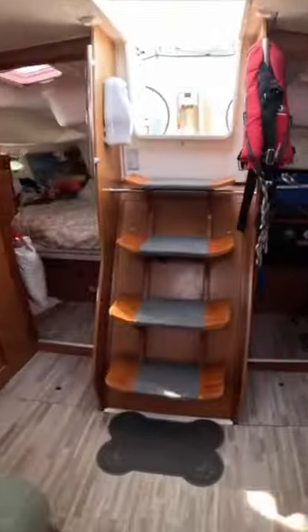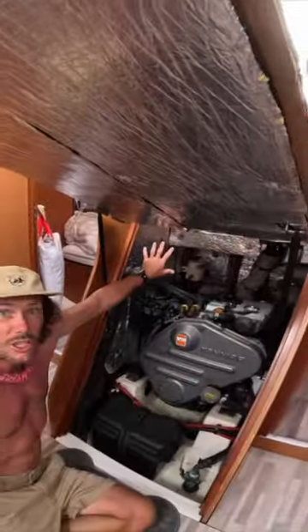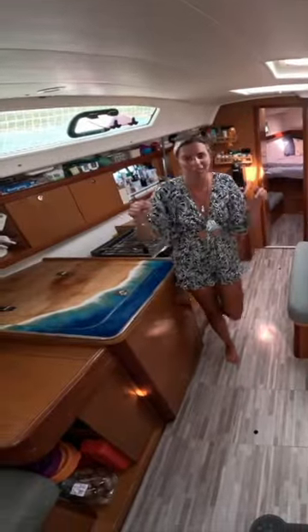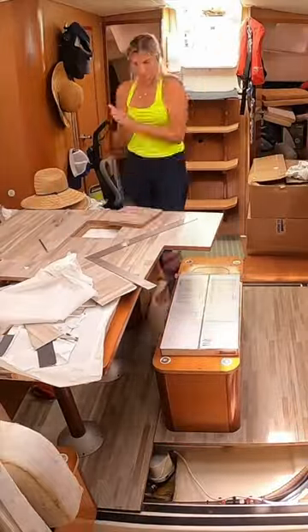Next up, the stairs — not just your regular stairs, mind you. These lead you to the hidden underworld where a 54 horsepower Yamaha engine resides. Oh, did I mention the new floors? I went full DIY and laid them out like a sea captain putting down a navigational chart.